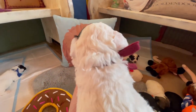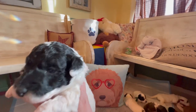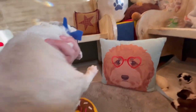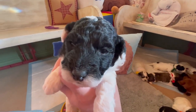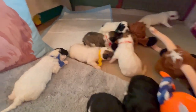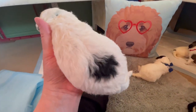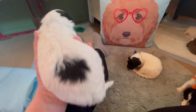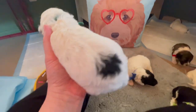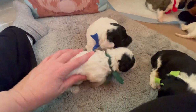Blue collar boy has a lot of black on his face and then it gets white up top — absolutely adorable. Green collar boy is a lot like our red collar boy from the last litter from Pearl's sister Amethyst — very similar markings. He's got a little black spot and total panda baby markings on the face.